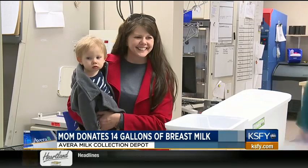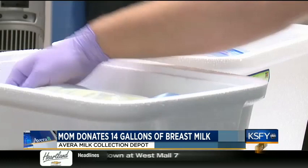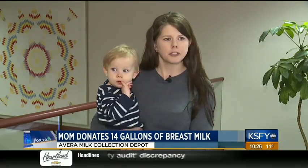Mom of four, Amanda Lanners, is donating her breast milk for the first time. When I am able to make as much or more than what we need, I want to do my part and help out that mommy who doesn't need to stress about making sure that her baby is going to get something nutritious.